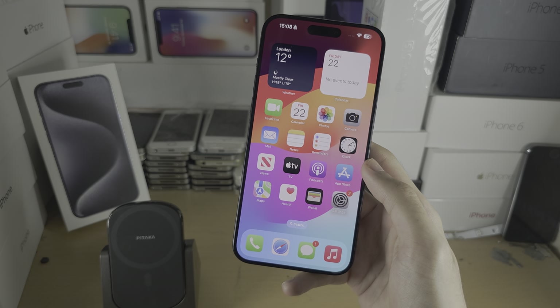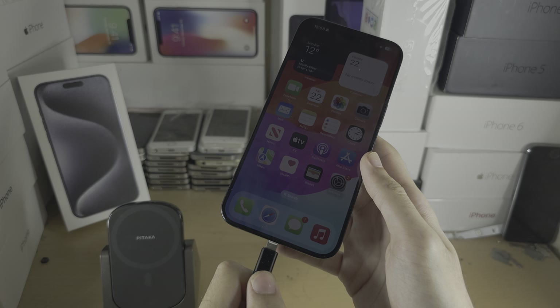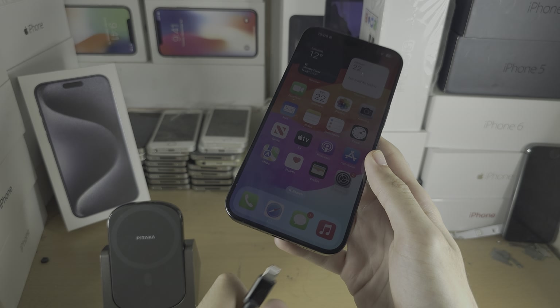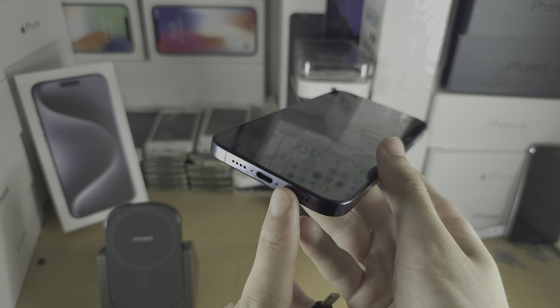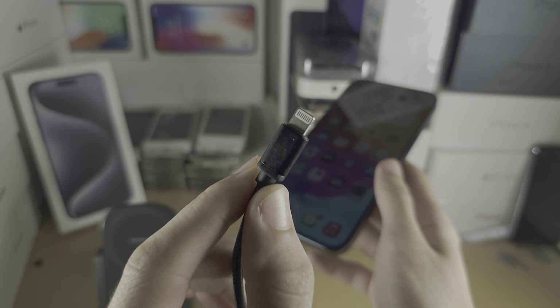Welcome everyone. You're wondering if your old iPhone charger can be used on the iPhone 15 Pro Max — it cannot. The iPhone 15 Pro Max is using USB Type-C, while the old iPhones are using Lightning.